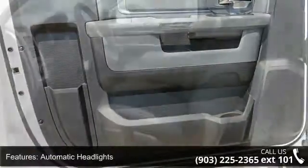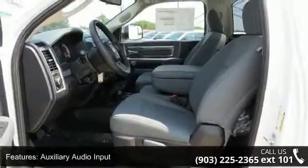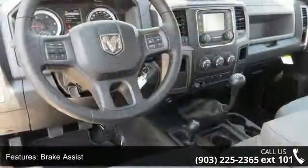This vehicle shows low mileage and does a smooth ride. Let us put you in the driver's seat today. Call or click to schedule a test drive.